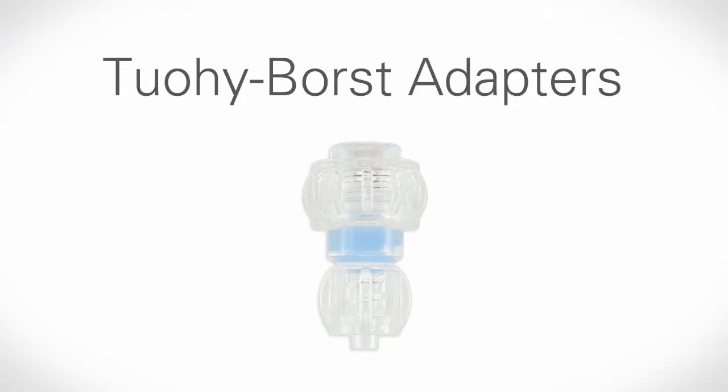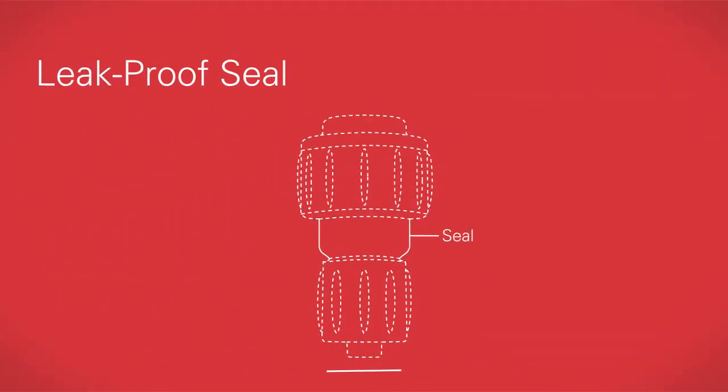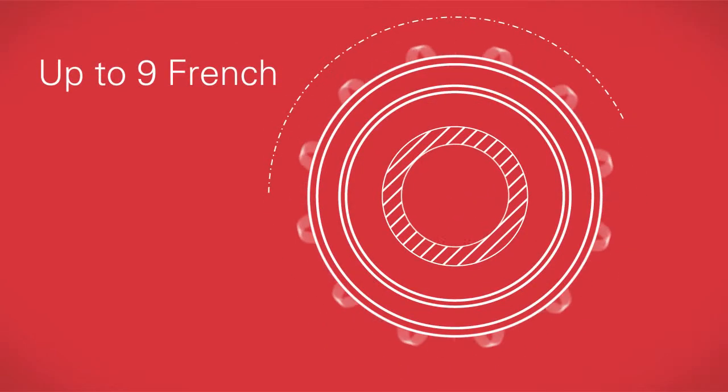This same technology forms the foundation for our TUI BORST adapters, which provide a leak-proof seal from fully closed up to 9 French.